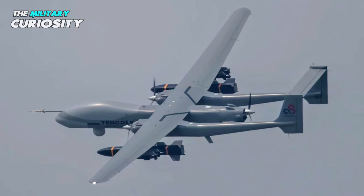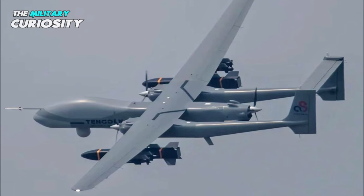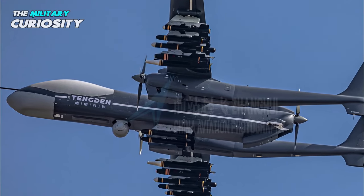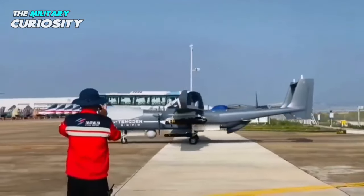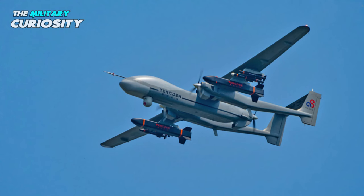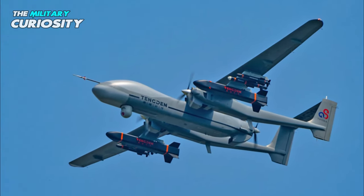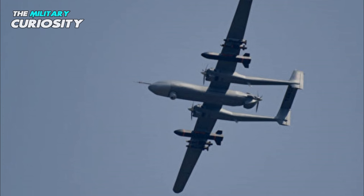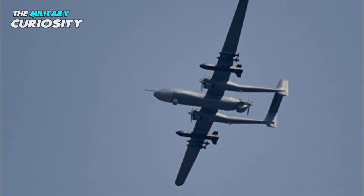The TB-001, often known as the twin-tailed Scorpion, was developed by the Sichuan-based Tengowin Technology. Distinguished by its twin-tailed booms and first launched in September 2017, it has a range of about 6,000 to 8,000 kilometers and a maximum flight time of 35 hours. It has a maximum takeoff weight of over 3,000 kilograms and a service ceiling of 33,000 feet. It also features an unusually positioned three-propeller configuration, with one on each wing and the other a push propeller at the end of the main fuselage.